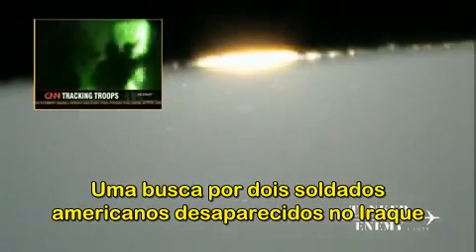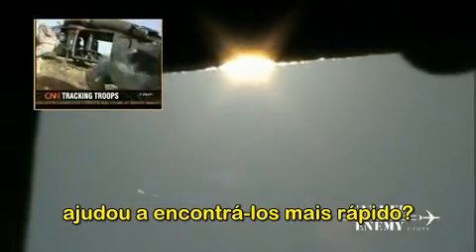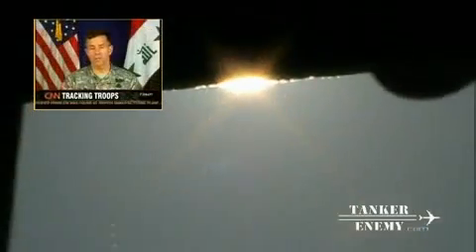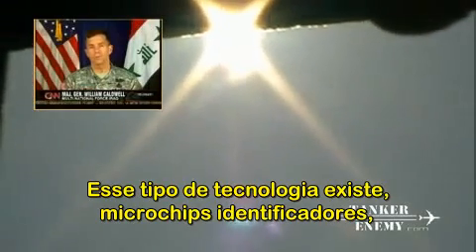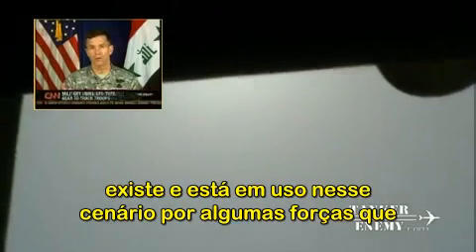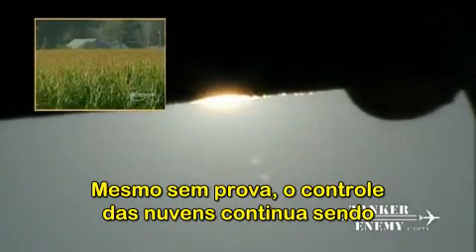In this week's Tech Effect: a relentless search for two missing American soldiers in Iraq. Could tracking devices placed on their bodies have helped find them faster? That kind of technology does exist. It's not down to microchips at this point, but it does exist and is used in this theater by certain forces when conducting specialized missions.